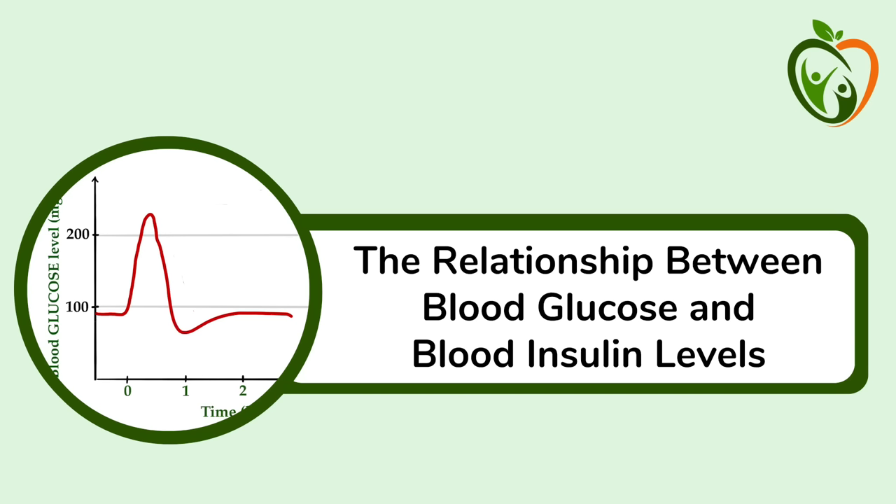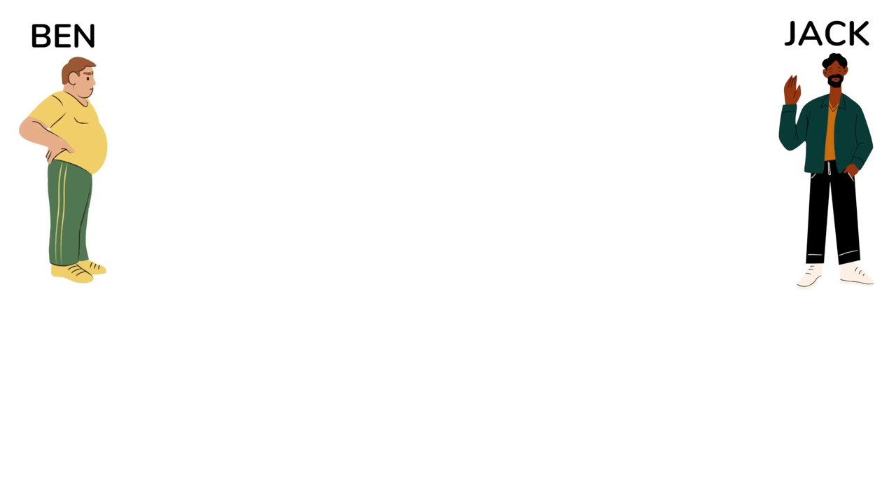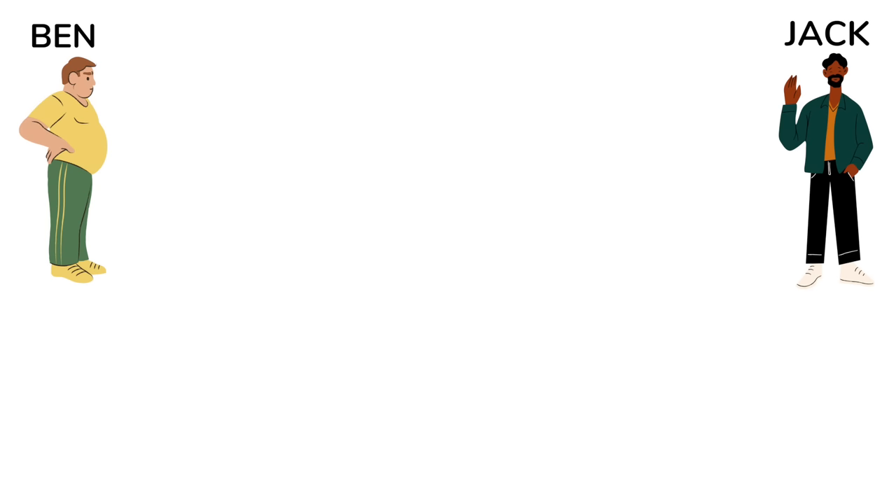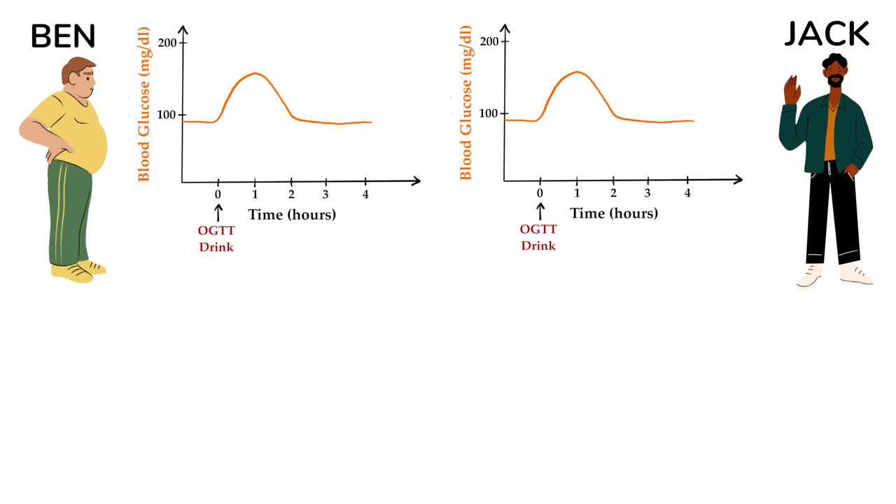Let's first review the relationship between blood glucose and blood insulin levels. This was covered in detail in my video on the regulation of blood sugar. In that video we talked about two men, Ben and Jack. Both undergo an oral glucose tolerance test, during which they drink a beverage containing 75 grams of glucose. Both are healthy, with good glucose tolerance, and they have almost identical blood sugar responses. So from these two curves, you would think that all is well and neither of them has any issues with their blood sugar regulation. This is an incorrect assumption, however, and that becomes clear when we look at their blood insulin levels.